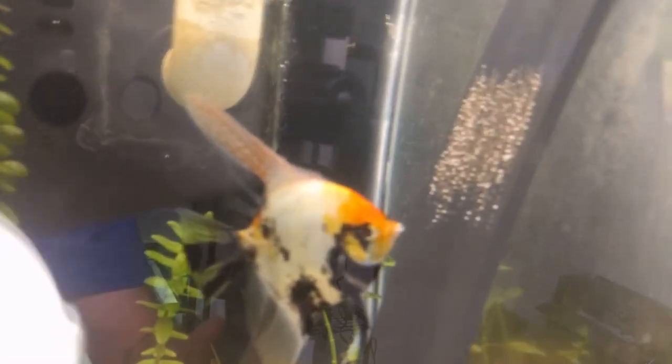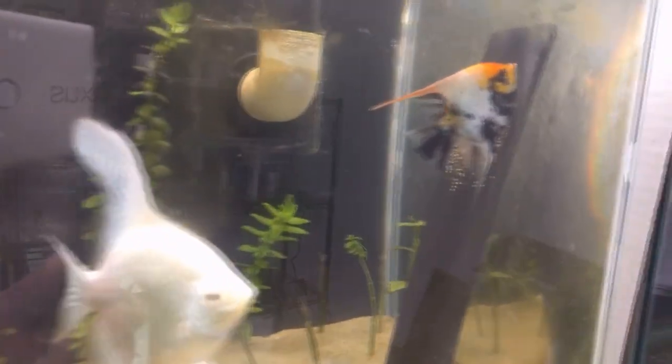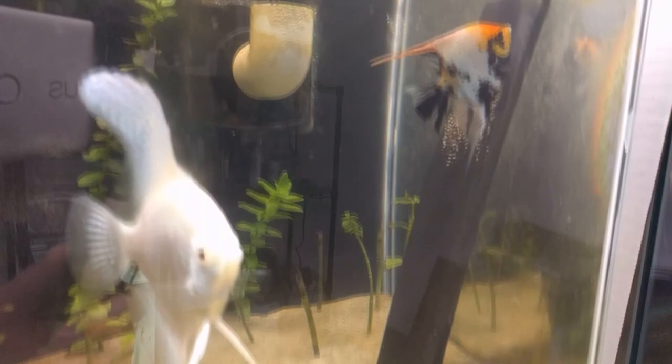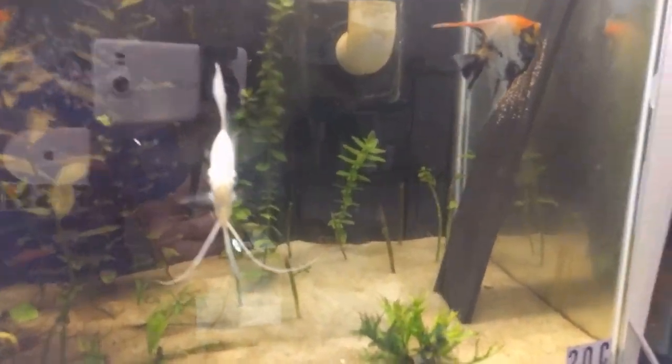These guys are doing well, rearing up their eggs. This is my only female that has managed to tend to her eggs for several days. She got them to the wiggler stage a couple weeks ago, and then they disappeared. So we're making progress.